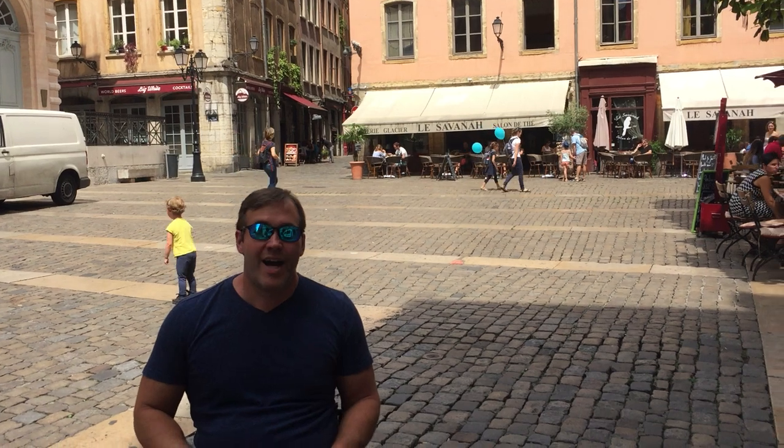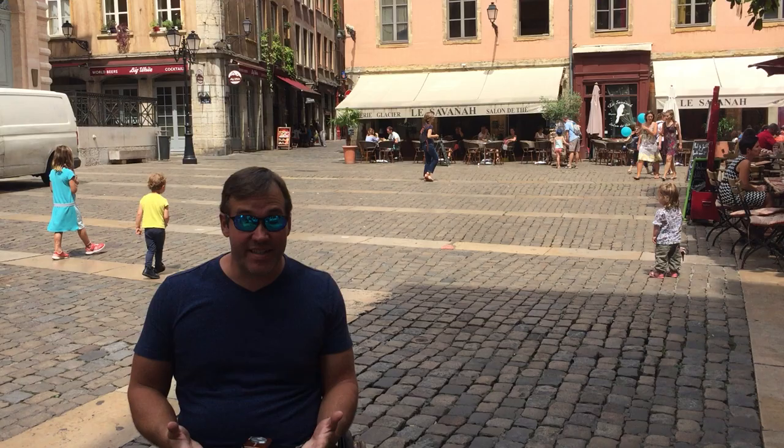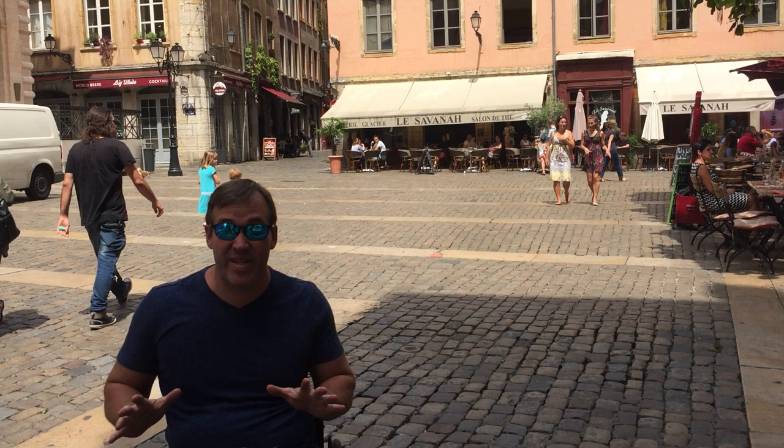Hi, I'm John Sage with Sage Traveling. I'm here in Lyon. I didn't know what to think of this city before I got here — I didn't know whether this would be a popular tourist destination or something we'd recommend skipping for our clients. This is a great town. It really comes across as a little Paris.